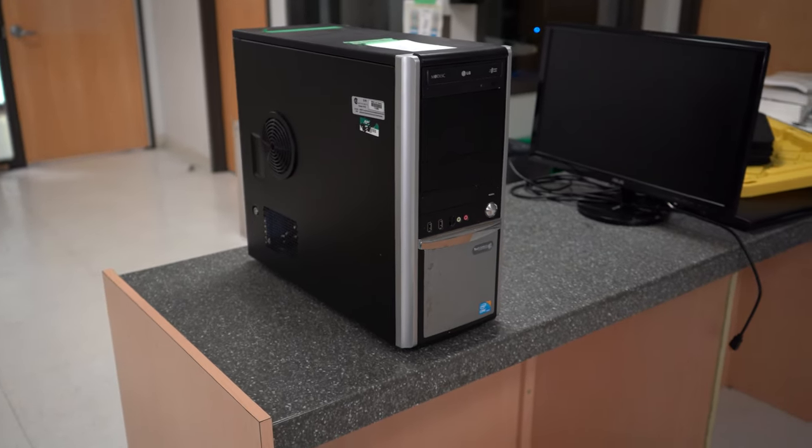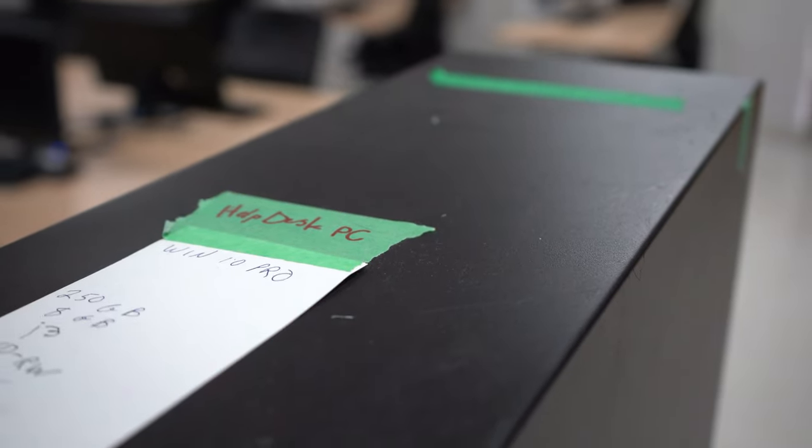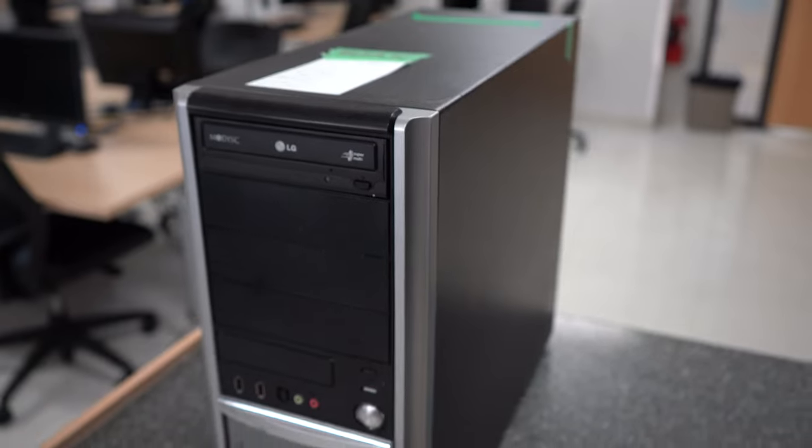The computer systems technician program includes a help desk practical assignment that the students participate in, where they have a course dedicated to learning the industry standards for how a help desk operates and is delivered — so how calls are escalated. The culminating activity for that course is an actual help desk the students run, where they service employees' and students' computers for a month at the end of the semester. We've had awesome success with that. The students do everything from the marketing to building the ticket system, and employers have given us really good feedback saying the students seem really ready to work when they get hired.